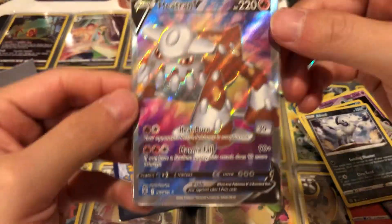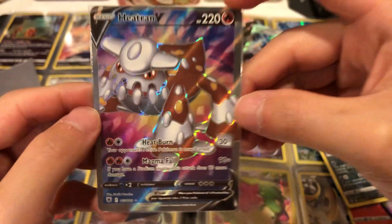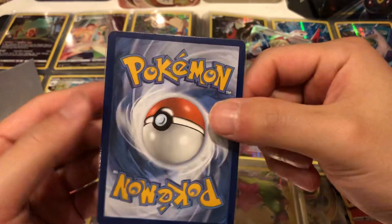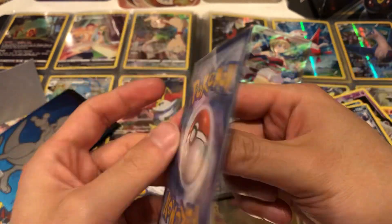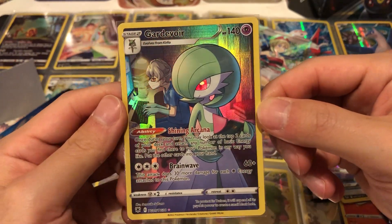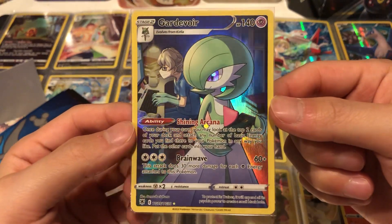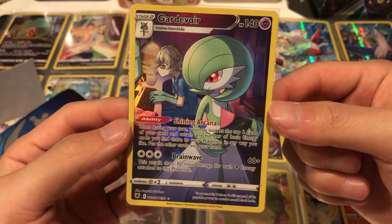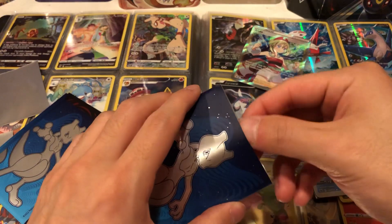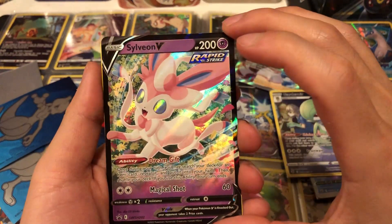It looks like two cards. First we have a Heatran V — that's pretty cool, got the nice rainbow. Look how off-centered it is though — I think this came in the same package as the Erita. These are really off-centered, like 80/20, that's not good. We got a Gardevoir — that's pretty sweet. I usually pick these up because even though they're inexpensive, I think maybe in the future they'll go up in value just because of how nice they look. We have a Sylveon V.